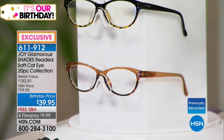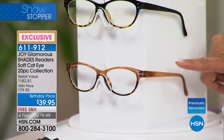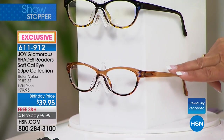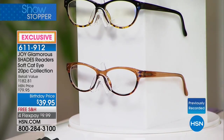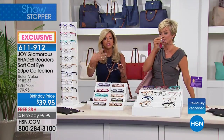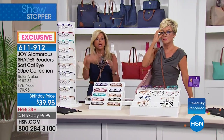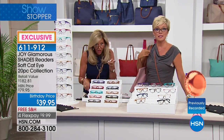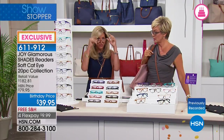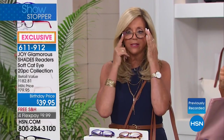Worth the entire $39 right here is the transitional reader lens in the tan frame. When you go outside, it turns into a sunglass; when you come back inside, it's just a regular reader. Those are so expensive — and that's the new thing, you don't have to put sunglasses over your reading glasses.